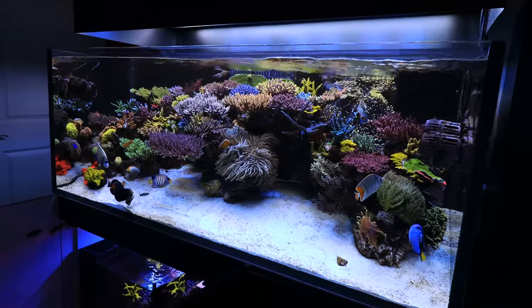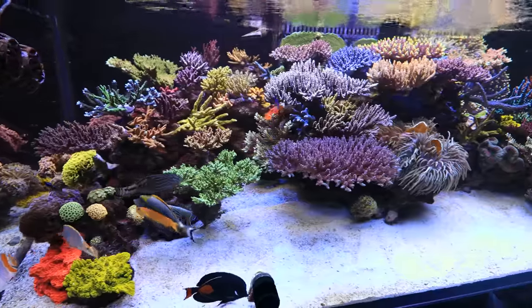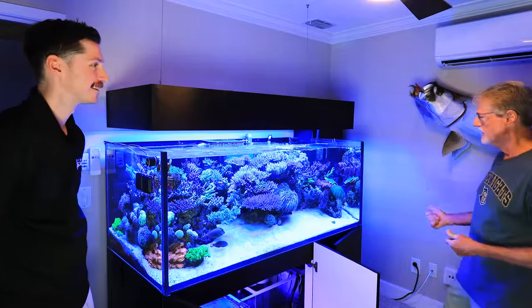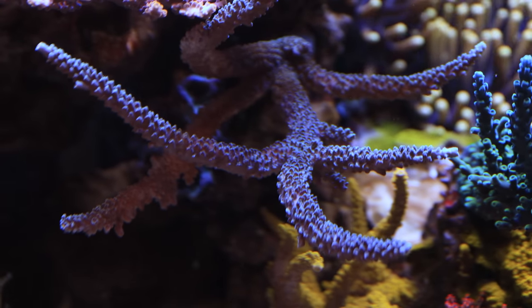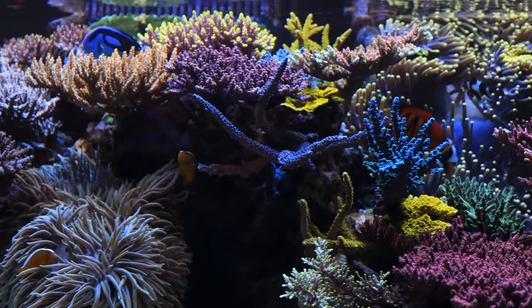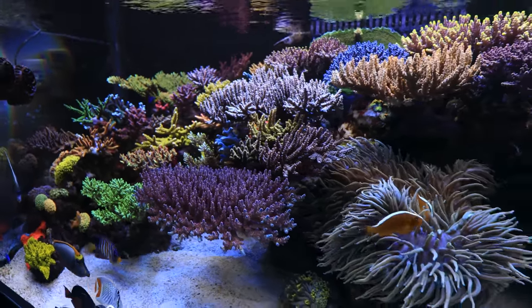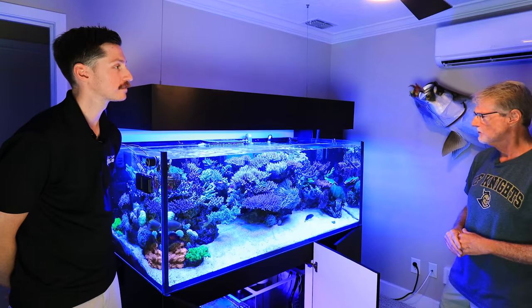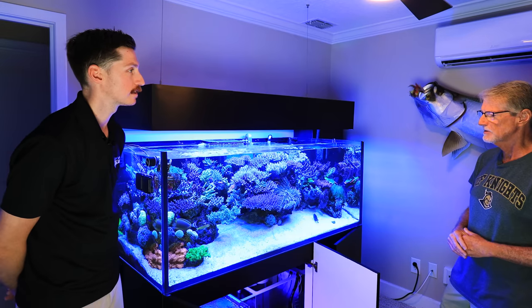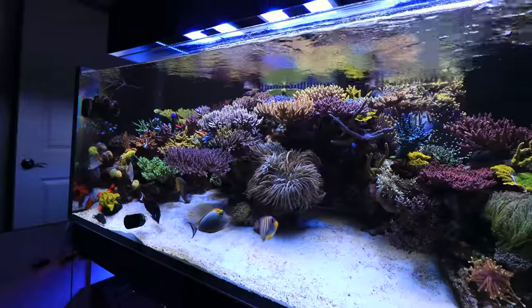Some of the corals from the original 20-gallon tank — the Montiporas — are still in here, pieces and parts of them, from when we first started 10 years ago. From the 70-gallon tank I've got an Acropora hoaxamai right up here that I bought as just a little frag. Corey is really interested in the hoaxamai, so every time it gets too big I'll trim it off and call you guys. The growth structure on it is really cool.